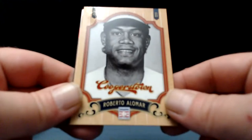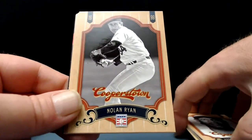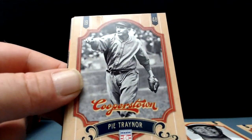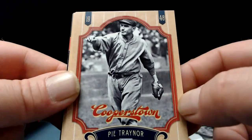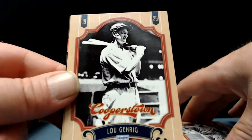First pack down. Good looking product, base cards look great — I think there's about 150 cards in the base set. Thanks to Thatcher Games and Sports for coming back, you've been a great supporter of the channel. Roberto Alomar gets us going again. Nolan Ryan — beautiful, who doesn't like adding another Nolan Ryan to the collection. Pie Traynor — one of the best names ever, the old school uniform baggy with a tiny little baseball glove. Lou Gehrig — sweet Lou Gehrig.